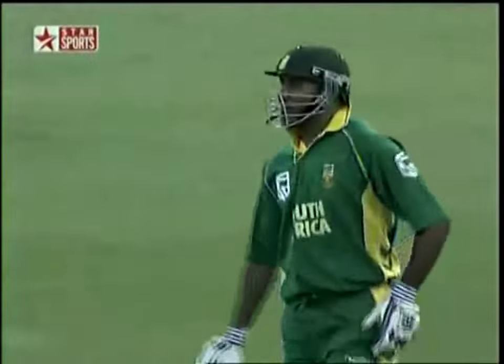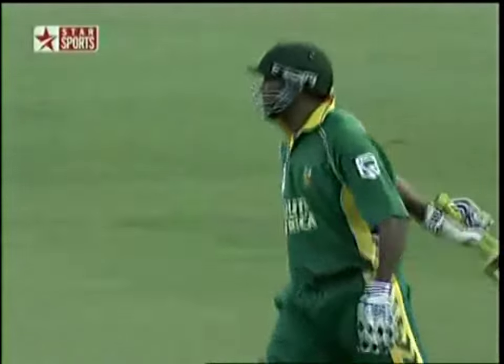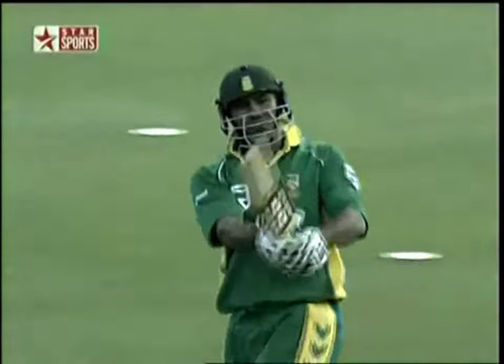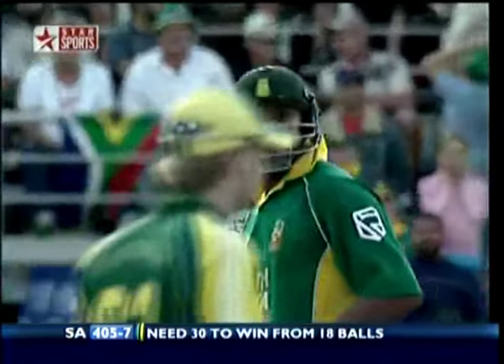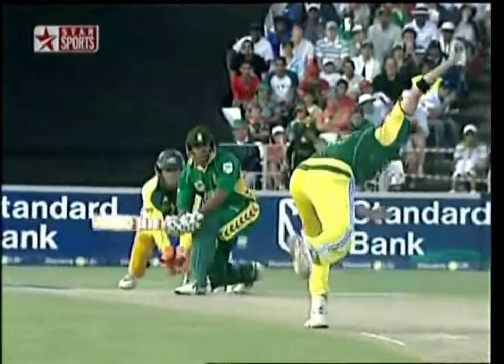A roar goes up as Telemarkus strides onto the ground — they weren't exactly roaring when he was bowling! This place was as quiet as a mouse. Sweep shot — oh, great shot, wonderful shot! He'd obviously decided whatever that was he was going to sweep it. That has taken the pressure off — they needed a boundary there. Telemarkus decided to sweep, probably the first time he's ever played this shot, from outside off stump.